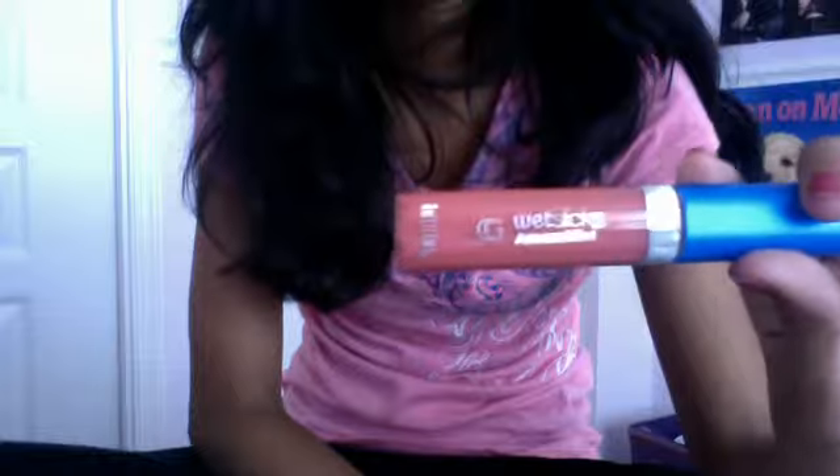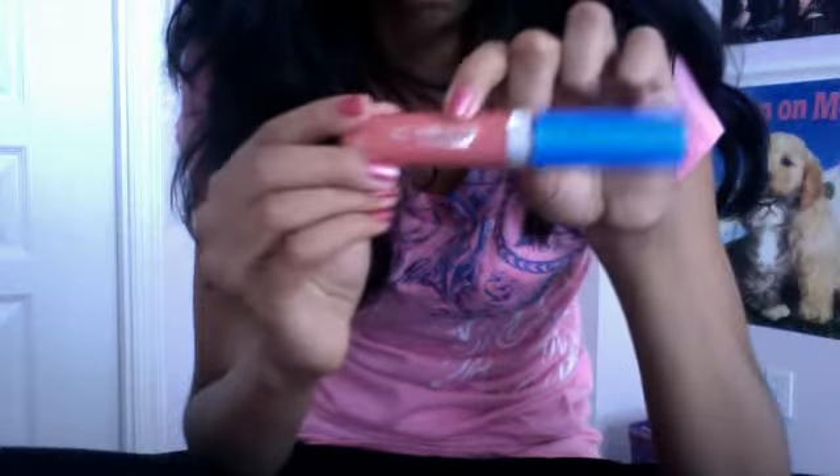So this is by Covergirl, Wet Slicks Amazement. It's usually $5 but it was on clearance for $1.29 and it has 0.27 fluid ounces. It's really cool because it's like mint.